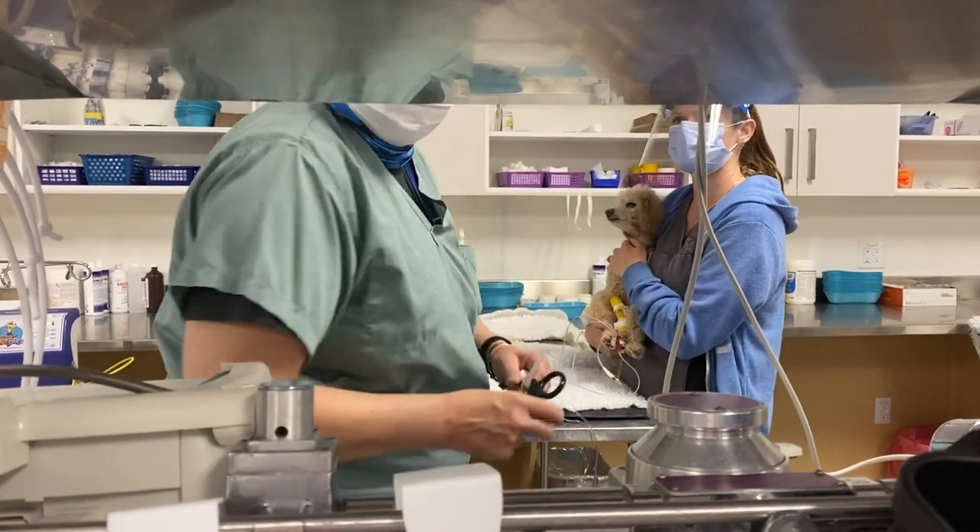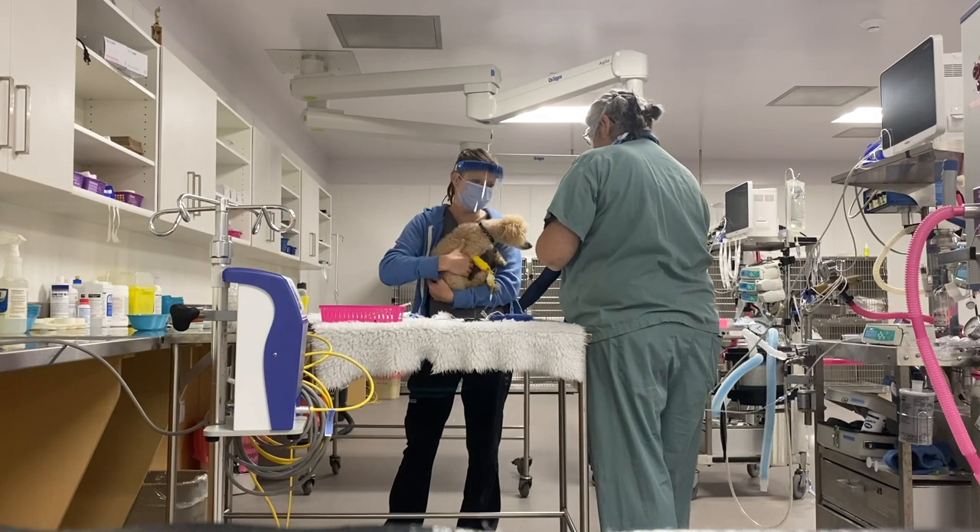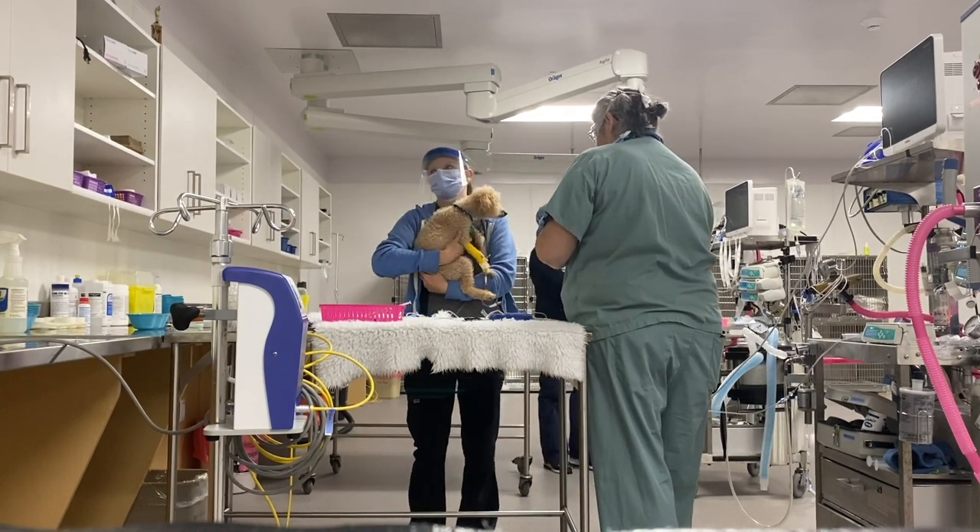In veterinary medicine, most diagnostic and therapeutic procedures require the pet to be sedated or anesthetized for their own safety, comfort, and stress relief.